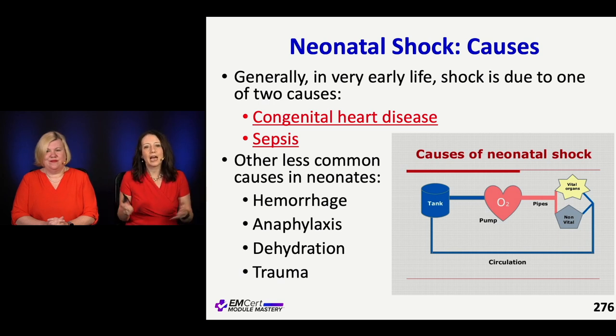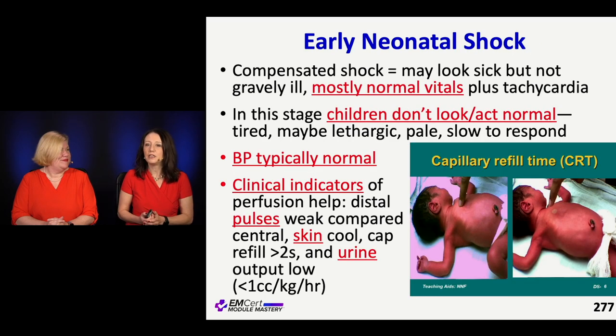Other things could happen — they could be dehydrated. Unfortunately, these kids could be victims of non-accidental trauma, and anaphylaxis may occur even in a neonate.